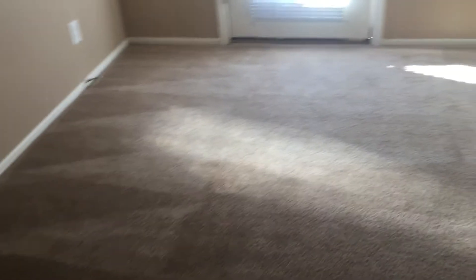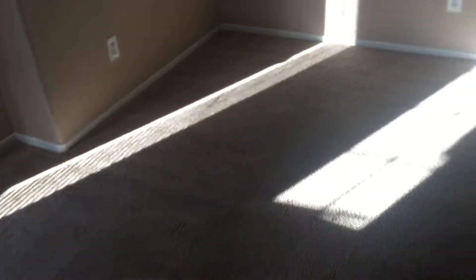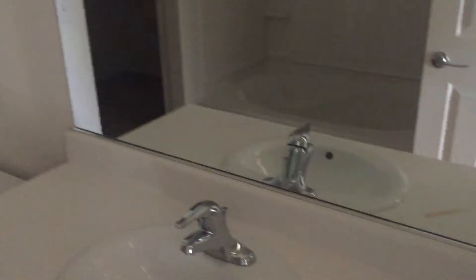Going into the master bedroom — carpets came out pretty well, the walls are good. In the master bathroom, there is a burn mark from what seems to be a curling iron. The closet is good; we got everything all nice and touched up in here.